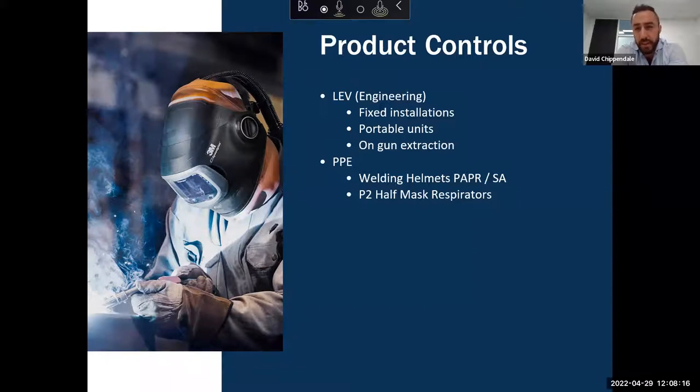We have our portable units that are mobile and can be wheeled around the workplace — some you can even carry. And then we have our on-gun fume extraction, which is built into the actual welding gun itself — the definition of capturing at source. Under the banner of PPE, the ones primarily seen in the welding industry are welding helmets with integrated respiratory protection, and there are two main types: PAPR — powered air purifying respirators — and supplied air.